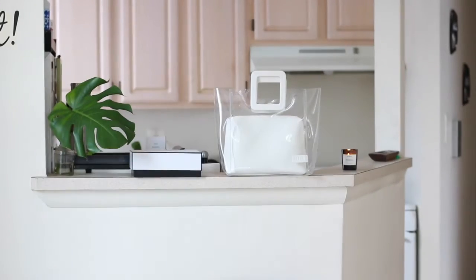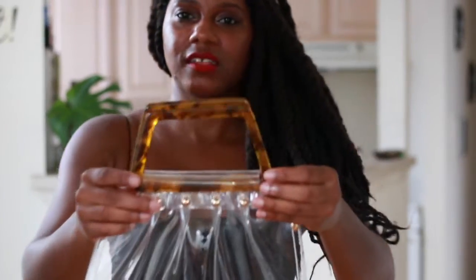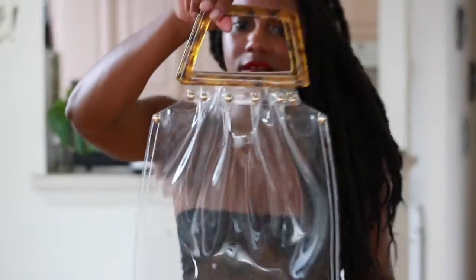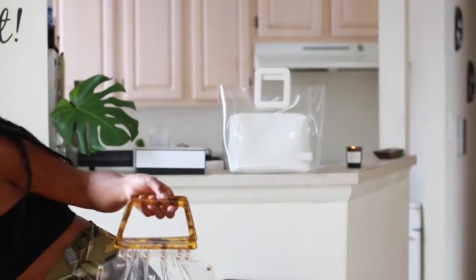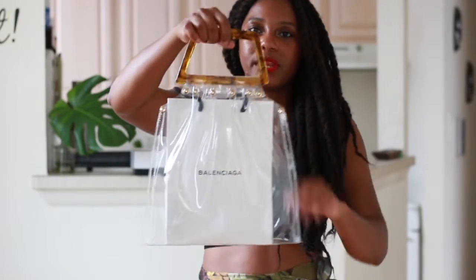Last but not least is this really cute clear bag. It has these really gorgeous handles and these little buttons here that kind of cinch everything together. This is a really cool bag for summer — I love this bag. It's super affordable; I think it's less than 20 bucks. I'll put a link to it below as well. I like to do the same thing with this bag — I usually put a Balenciaga shopping bag inside, and then anything I don't want seen I just put inside the inner bag.